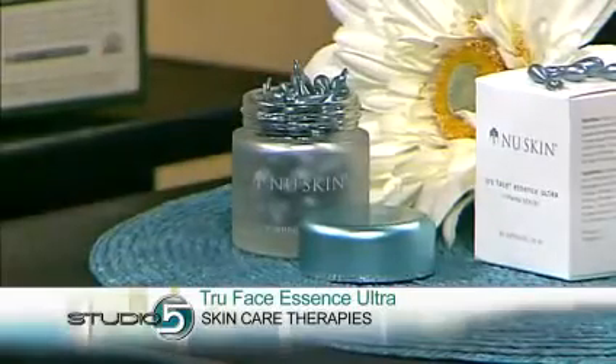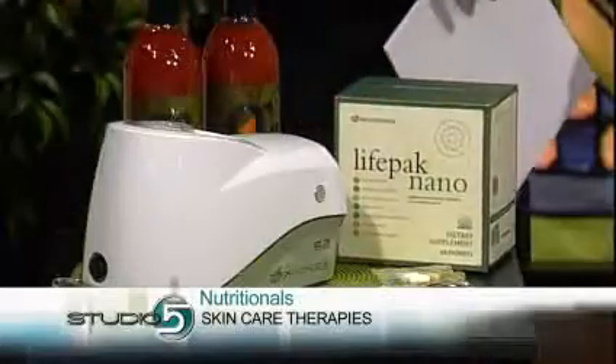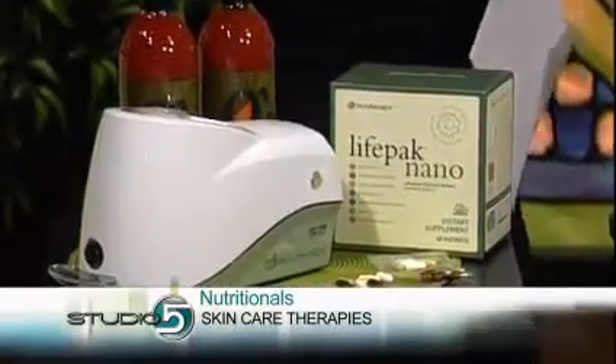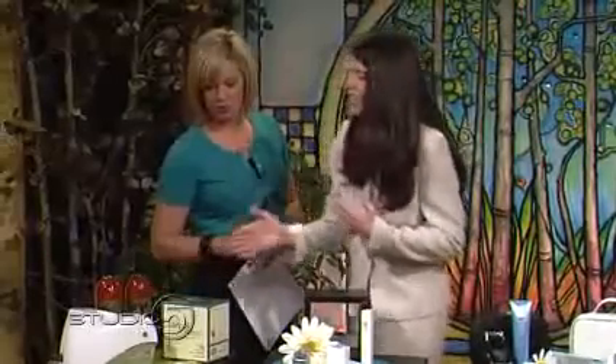Nu Skin is also working on health from the outside in with nutrition systems to help improve skin. For healthy skin, you need a good nutritional foundation. Products like our LifePak Nano and G3 Juice help to improve the levels of antioxidants in the body. There's actually a scanner test someone can do to determine their own antioxidant levels. That's what this scanner does — it helps us see an overall indicator of the healthy antioxidants in our body, and it's really a wake-up call to help us realize we need to be taking care of ourselves.